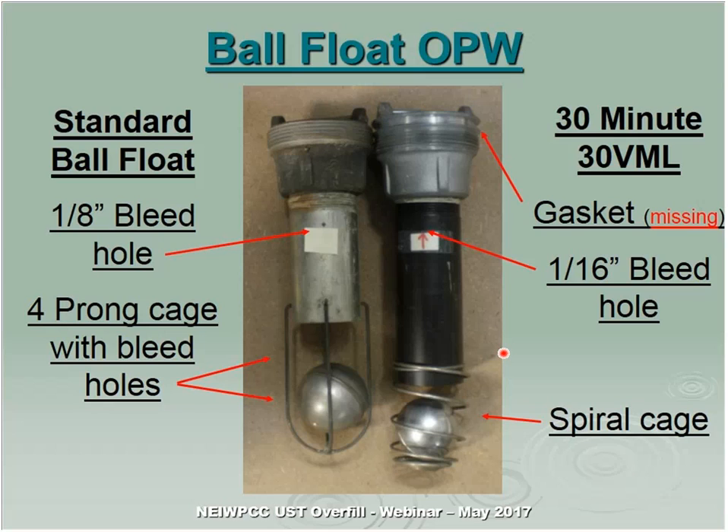In New Hampshire we do not allow the 30-minute ball float. Back in the mid to early 90s, a large owner wanted to install them, and the manufacturer came in with calculations. We were not satisfied because they were unable to supply information proving that if a truck drove up and connected to a full tank by mistake and started delivery, the device would indeed provide a 30-minute window. The pressure of the tank was beyond what their testing equipment could evaluate, so we've stuck with the standard ball float set at 90%.